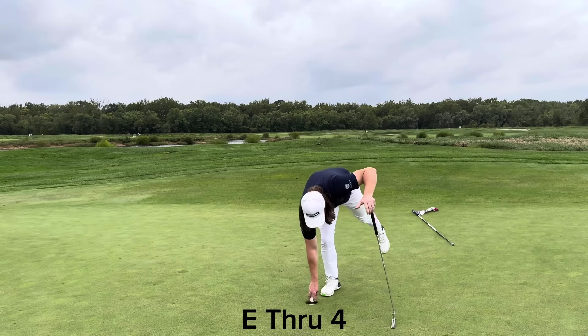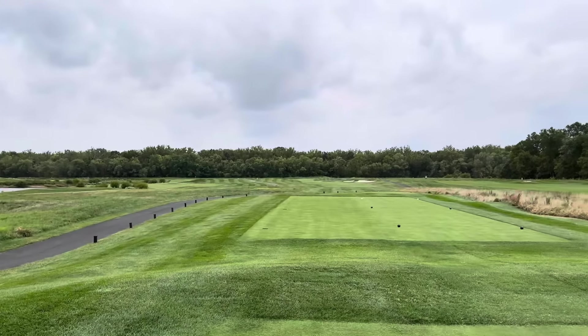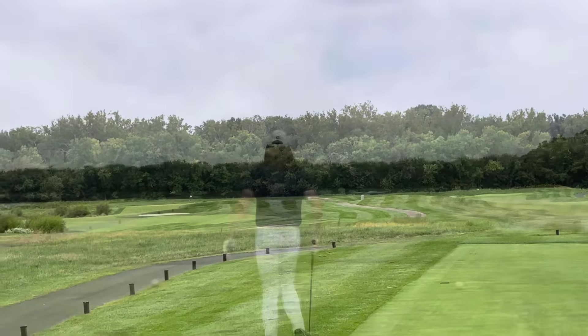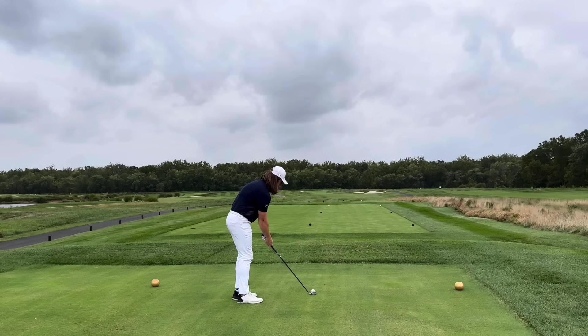Really good putt there. Even through four, not a bad start. On into the 5th hole, 445 yards, par 4. A pretty straightforward hole here — I'm just going to try to hit it up the left side. The hole does bend to the left, so I'm just going to sling a 1-iron in there and try to hit it down the fairway as far as I can.